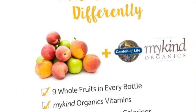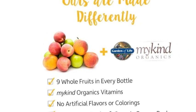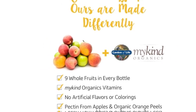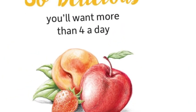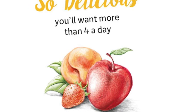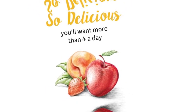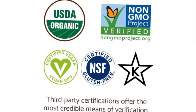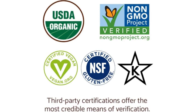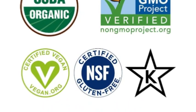This kids vitamin has essential nutrients and antioxidants to support kids' health. Certified USDA Organic and Non-GMO Project Verified, certified vegan, certified gluten-free and kosher, with no artificial flavors or colorings. These organic berry gummy vitamins are made with pectin — so they not only taste good but are good for you. Each bottle contains 9 organic whole fruits.